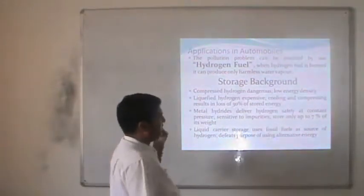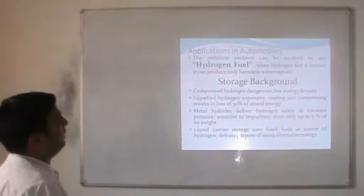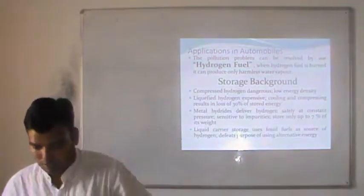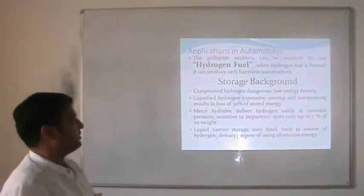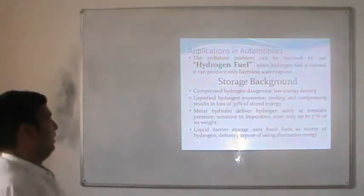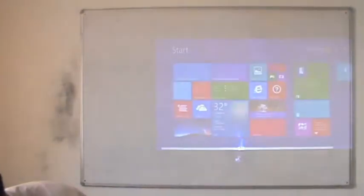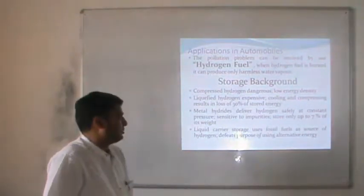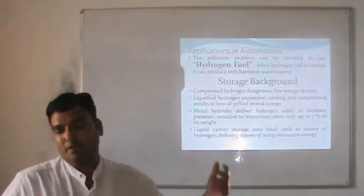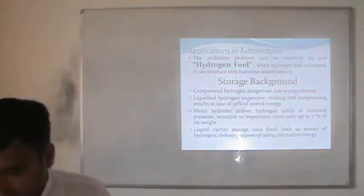In case of hydrogen, it must be stored at very high pressure. So how do we remove the storage problem of hydrogen with the help of nanomaterials? Liquefied hydrogen is expensive — cooling and compressing result in a loss of approximately 30% of stored energy. Metal hydrides can deliver hydrogen, but they store only up to 7% of their own weight.